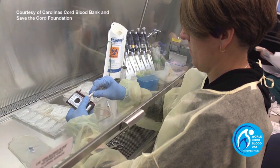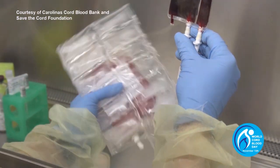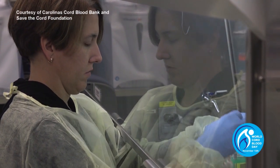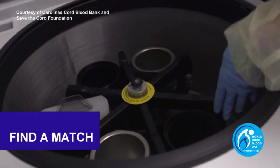Once cord blood is collected, it can be sent to a cord blood bank, where it is inspected and prepared for storage. After an initial processing at the bank lab, the blood is frozen in sophisticated cryogenic freezers. To date, there have been more than 40,000 cord blood transplants worldwide.